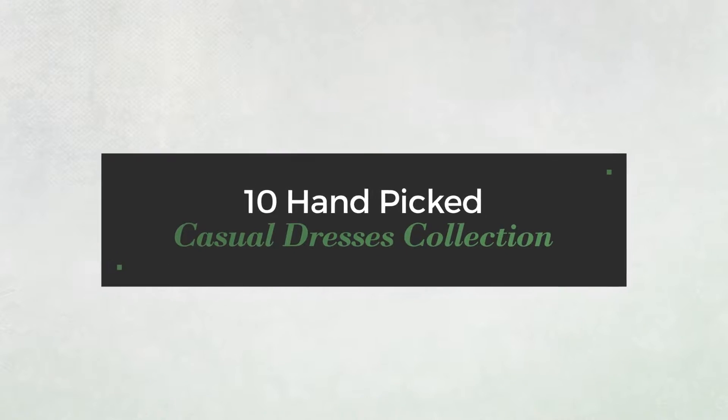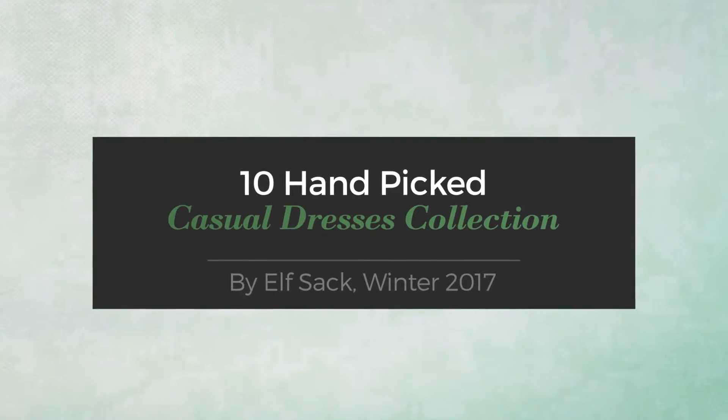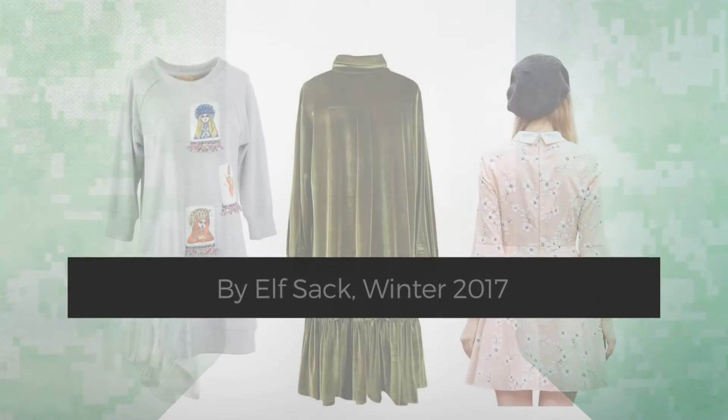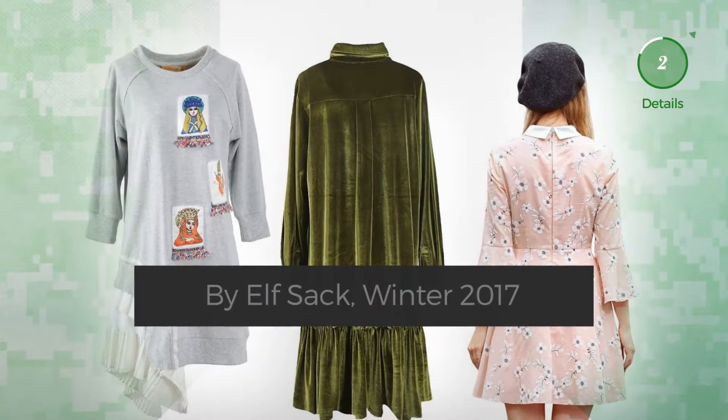10 hand-picked casual dresses collection by Elfsack, winter 2017. At any time, click the circle and get the details about your favorite dress.